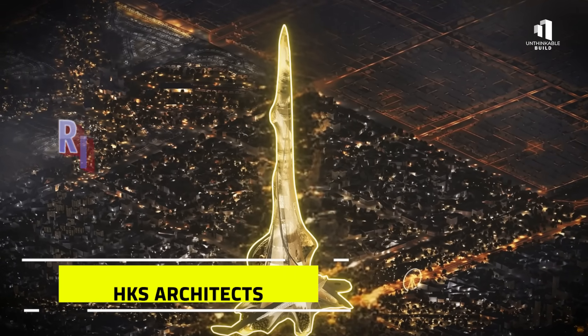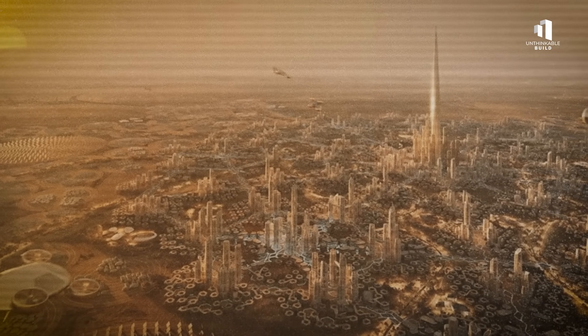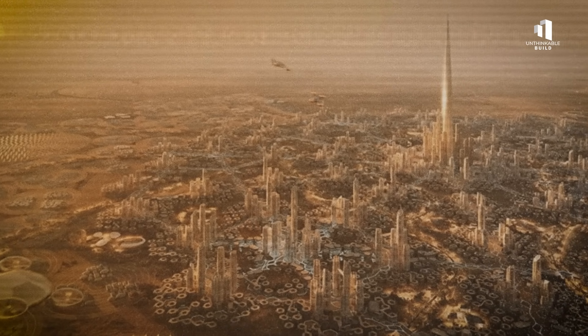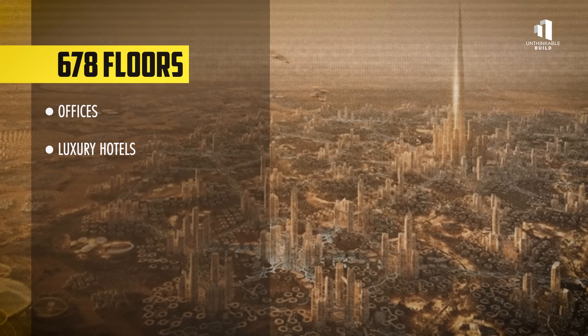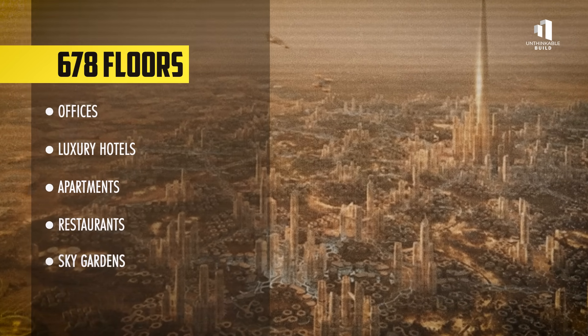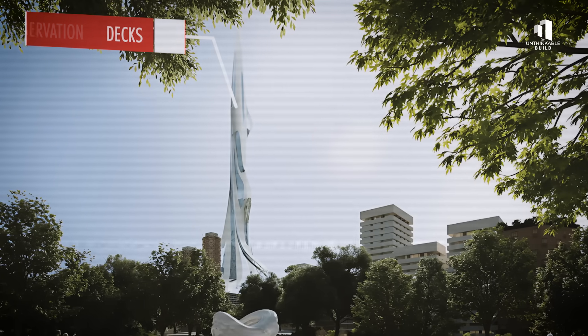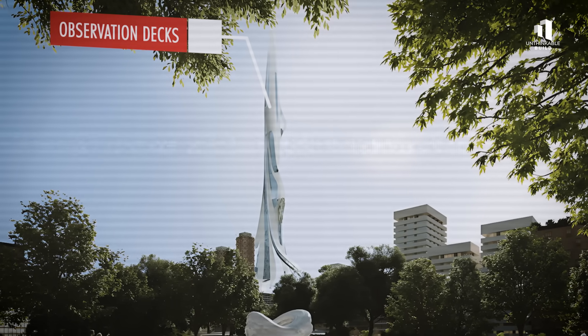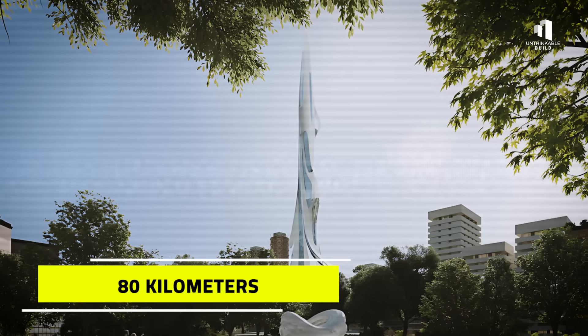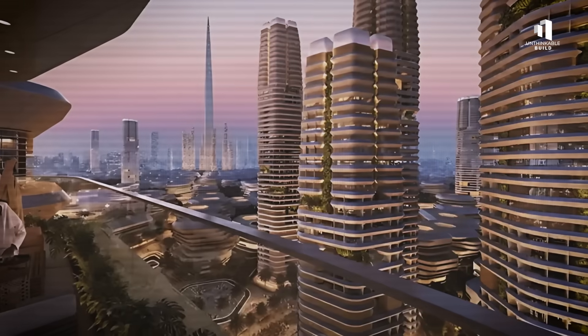Designed by HKS Architects, this colossal building is planned to soar 2,000 meters into the desert sky. That's 678 floors of offices, luxury hotels, apartments, restaurants, and sky gardens, forming a vertical city within a single structure. At the very top, observation decks would let visitors see across the desert for up to 80 kilometers. It would be more than a skyscraper — it would be a new global landmark.